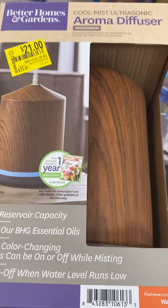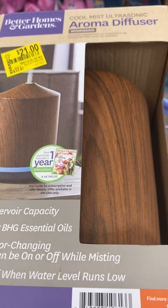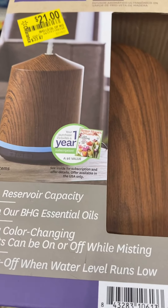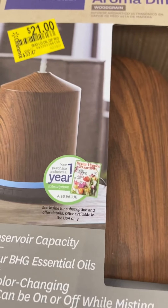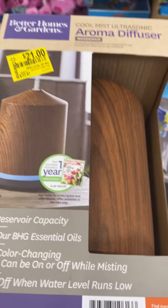This one is also coming up $5 in my store, and it says $21. So go look at your store and see if you get it for the $21 or the $5 like my store. I'll give you the price check for this as well.